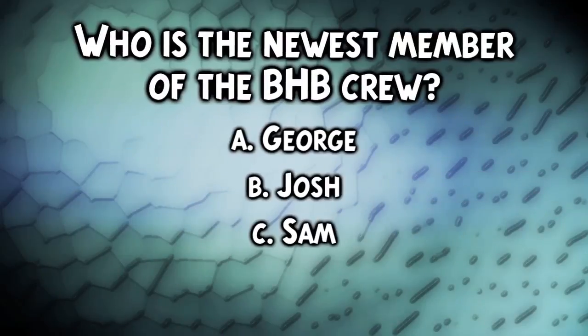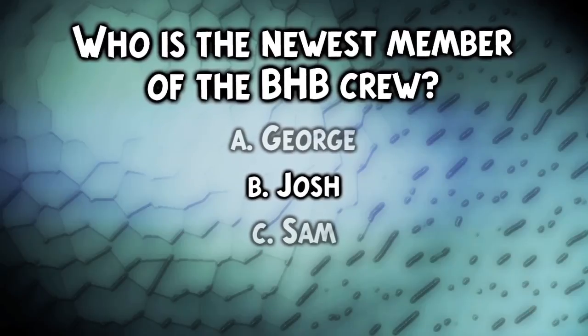So who is the newest member of the BHB crew? Well, if you guessed B, Josh, you are absolutely right. Nice work.